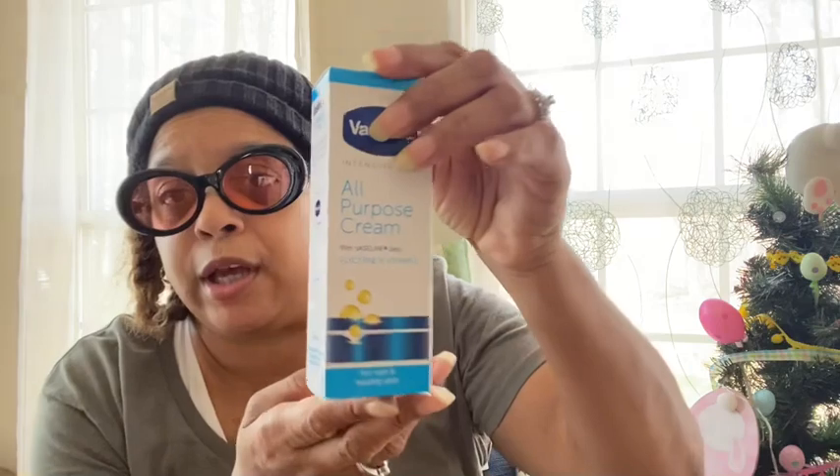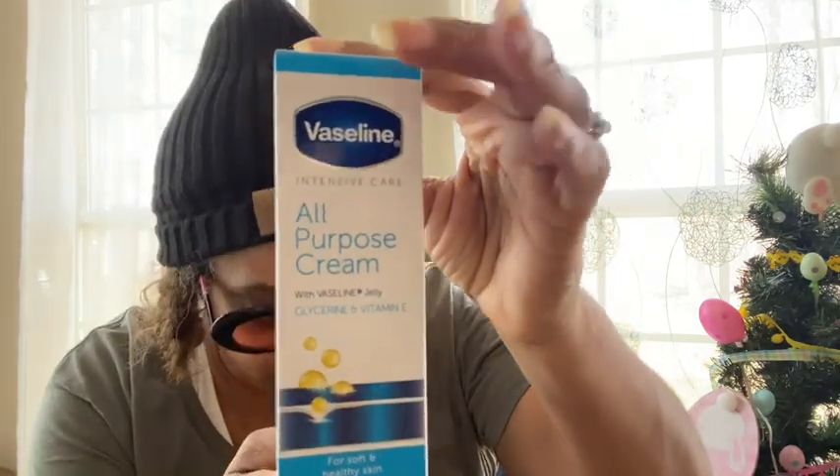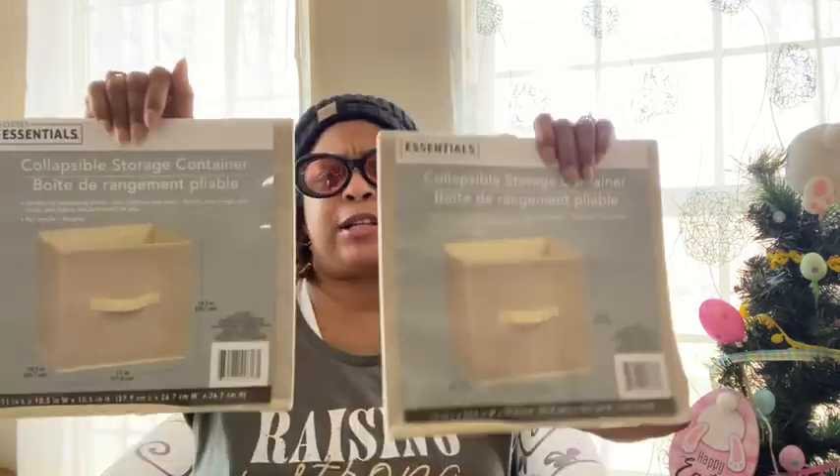I always see Trish from 'In the Car' buying this and I could never find it, so I picked it up. It's the Vaseline Intensive Care all-purpose cream with Vaseline jelly, glycerin, and vitamin E for soft and healthy skin. I wanted to try it. I also picked up collapsible storage containers from Closet Essentials — I got two — to start organizing all my stuff.